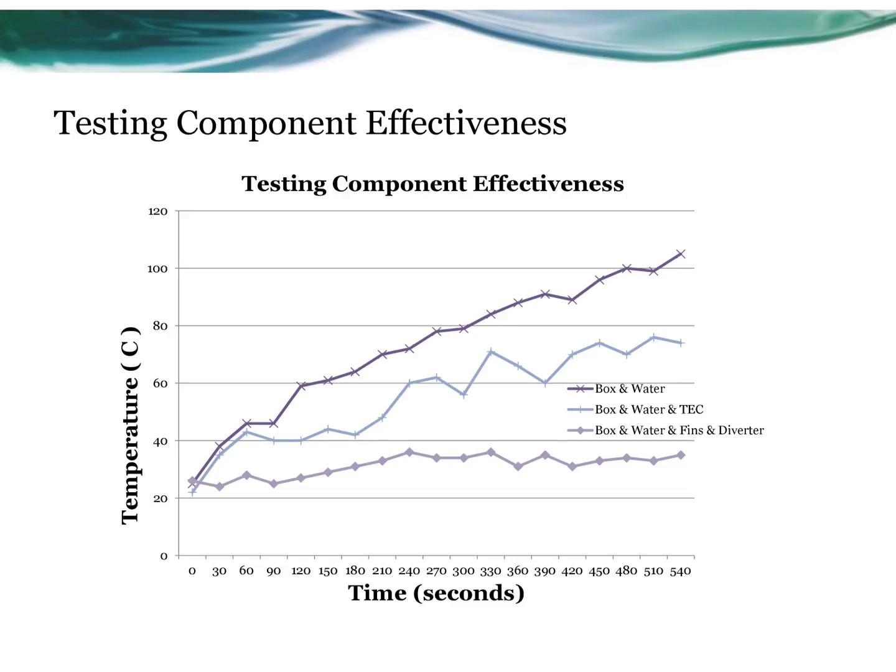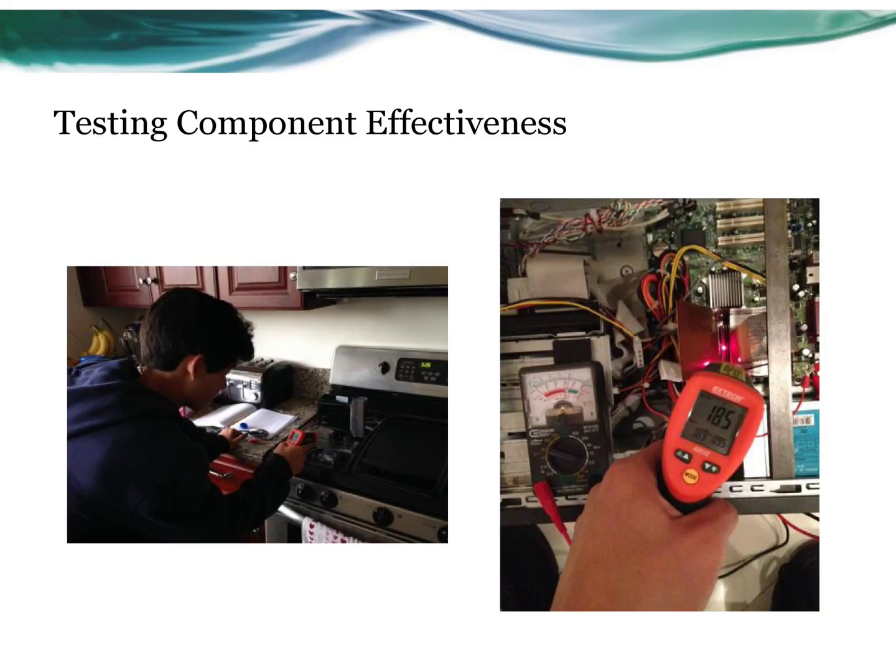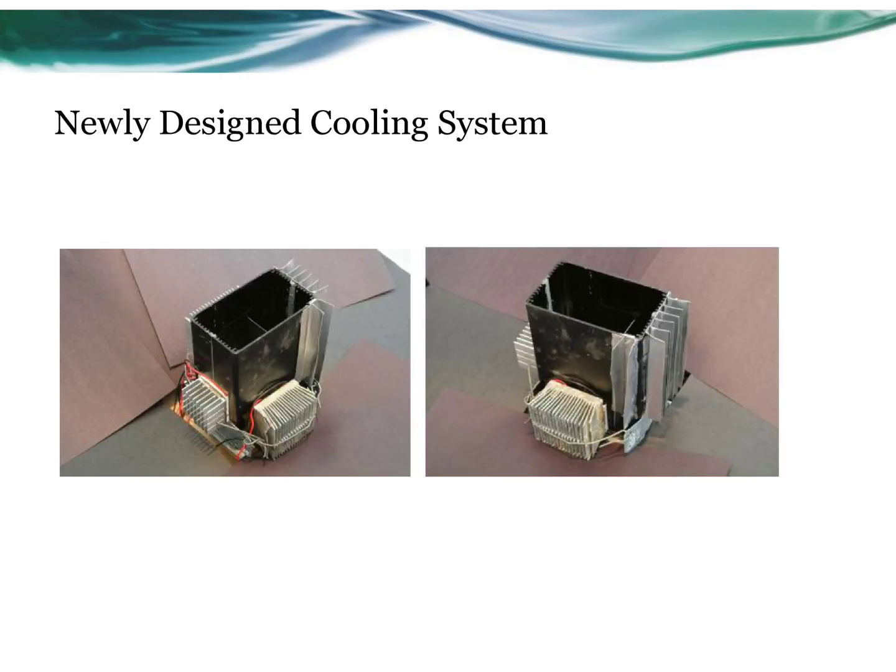By adding the thermoelectric devices, it definitely improved the temperature. And by adding the heat fins and the diverter in the box, I was able to consistently keep the temperature below 40 degrees centigrade.